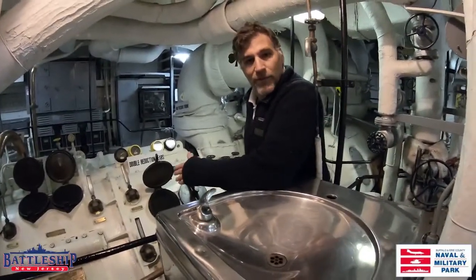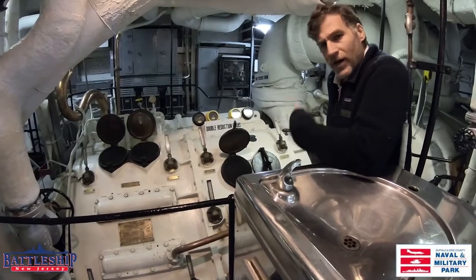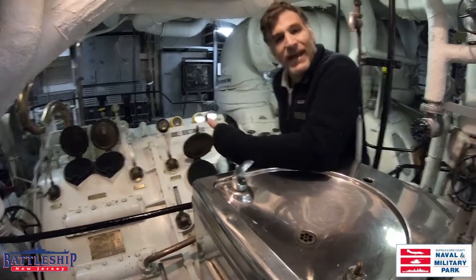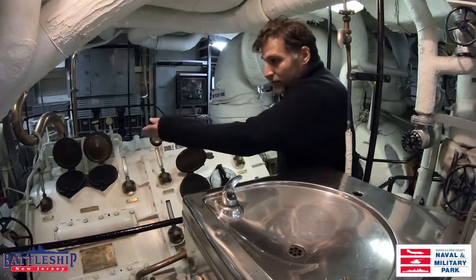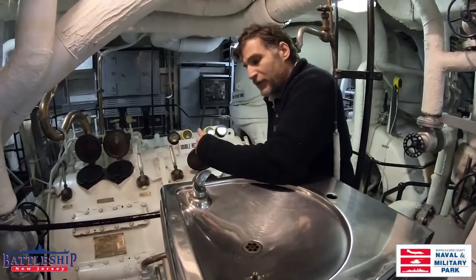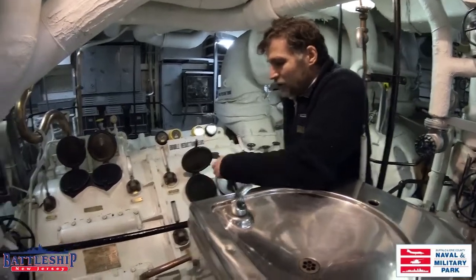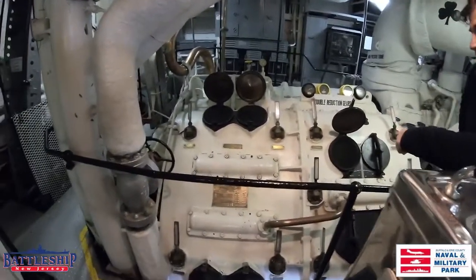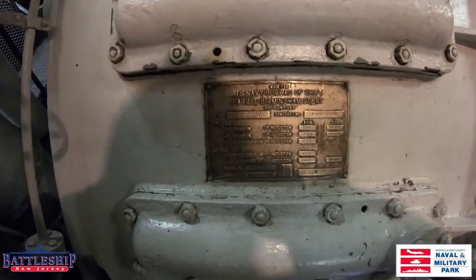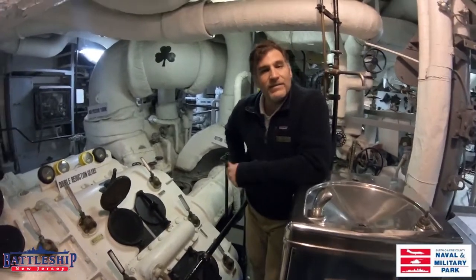Here you'll see the last part of the process. The double reduction gears would slow the turbines from hundreds of rotations per minute down to a much more manageable tens of rotations per minute, so they could turn the shaft and propeller. You can think of it like a transmission on a car — different gearing for different speeds. One cool thing: this reduction gear was constructed in Buffalo by the Farrell Birmingham Company, which had a wartime plant here. As you'll see on the manufacturing stamp, it was constructed in Buffalo and came with the ship when she arrived in 1977.